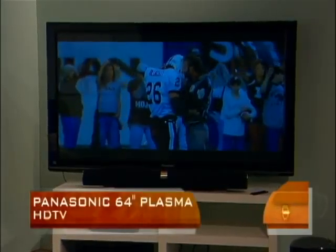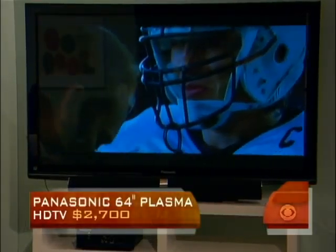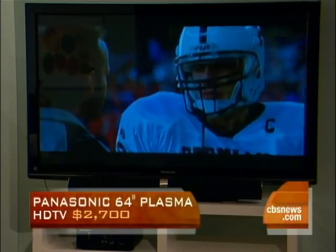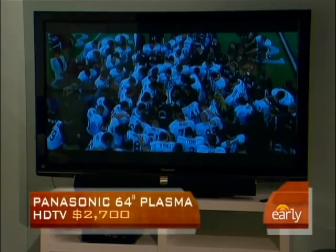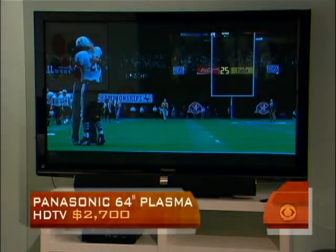That is a big TV — that is the mac daddy of televisions from Panasonic. That is a 65-inch 1080p plasma TV. About two or three years ago that thing would have cost a fortune, but it's $2,700 for a 65-inch plasma TV. I'm going to say it one more time: $2,700 for that. That is crazy. Panasonic definitely has the market cornered as far as plasmas go — the jury's still out on whether it should be plasma or LCD, but it's totally subjective at this point. Wow, 65 inches.